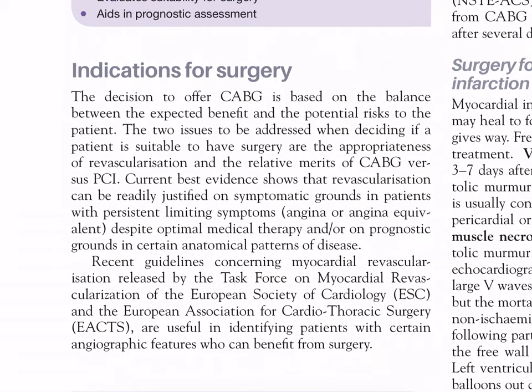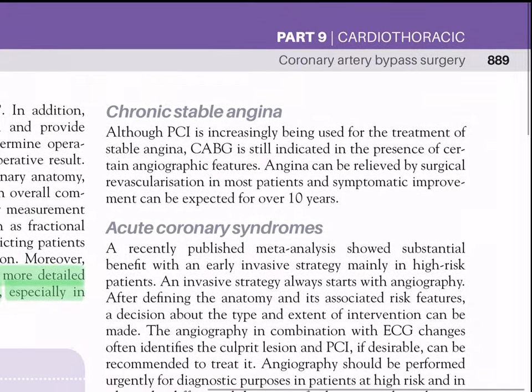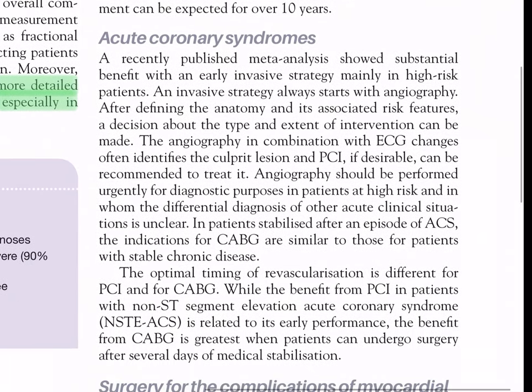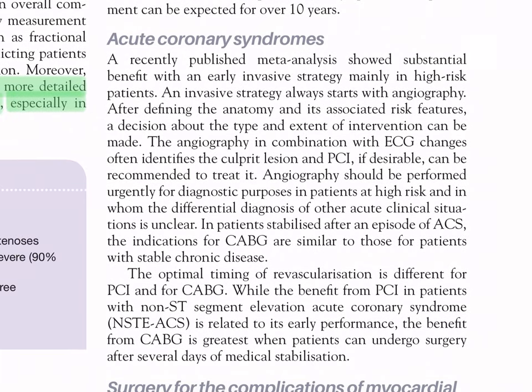Recent guidelines from the Task Force on Myocardial Revascularization of the ESC and the European Association for Cardio-Thoracic Surgery (EACTS) are useful in identifying patients with certain angiographic features who can benefit from surgery. Chronic stable angina: although PCI is increasingly being used, CABG is still indicated in the presence of certain angiographic features. Angina can be relieved by surgical revascularization in most patients, and symptomatic improvement can be expected for over 10 years.